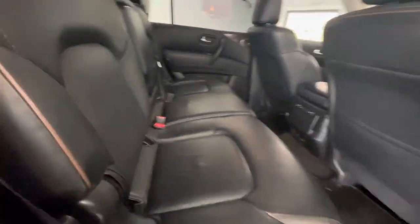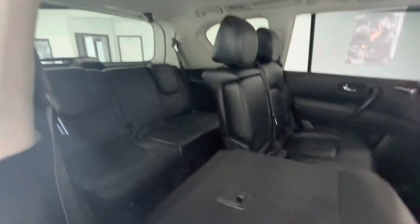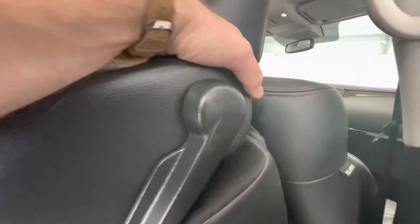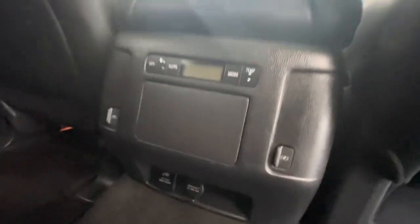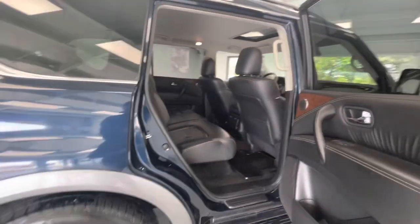Here's the middle row — I really like these style of seats. Just flip it and there you go — easy access to your third row. Plenty of space back here: a seven passenger vehicle. You do have some charging capabilities back here — looks like you have a 12-volt, a 120, and USBs. You do have some climate control back here as well, so your rear occupants can be nice and comfortable. There's your sunroof right there.